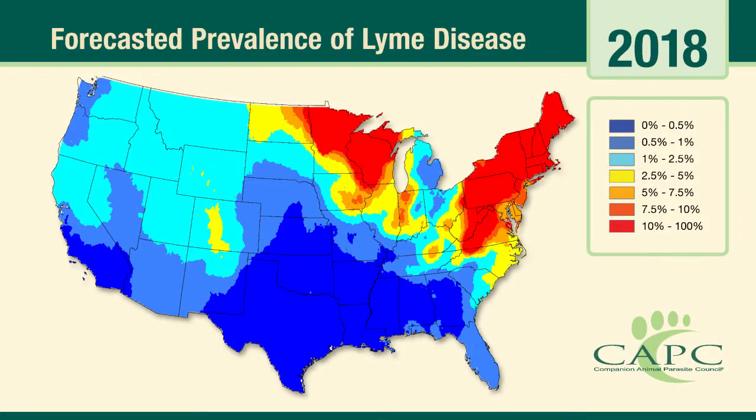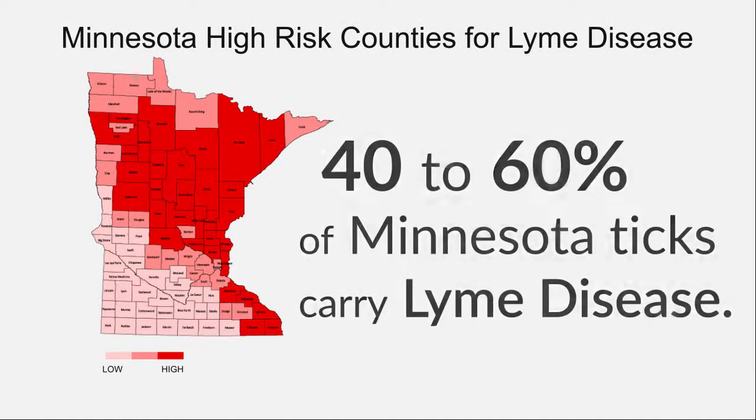It's only going to get worse as Lyme disease continues to expand. Forty to sixty percent of ticks are now carrying Lyme disease, so when you pull a deer tick off of you, you've got better than a fifty-fifty chance that it has Lyme.